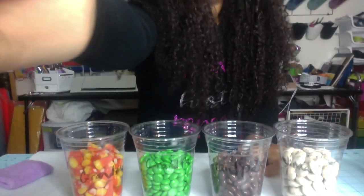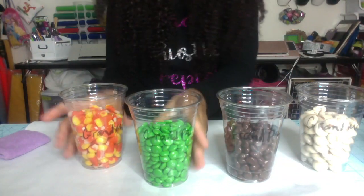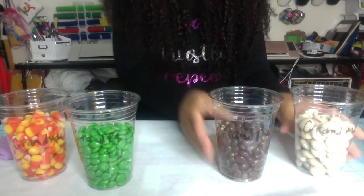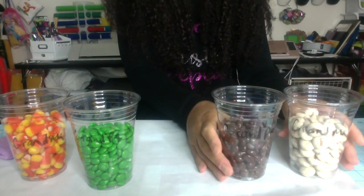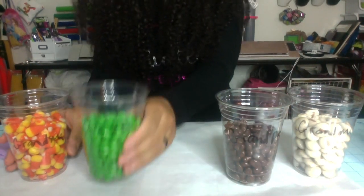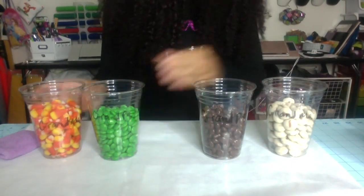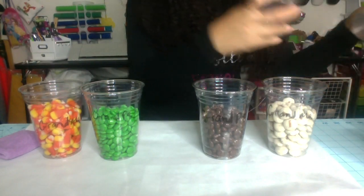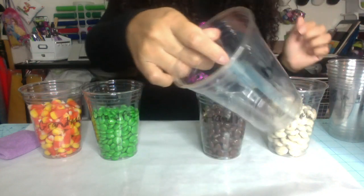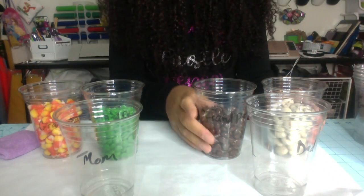I thought, why don't I make a video to try to explain it, and hopefully you guys will understand why. So what I did was I made some clear cups with some candy to try to demonstrate. Basically, this cup is a grandma and this one is a grandpa, and these are two separate sets of grandparents. I filled them all with different candy so you can see dad gets 50% of his DNA from both parents.